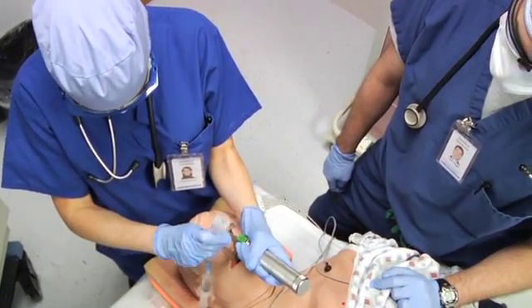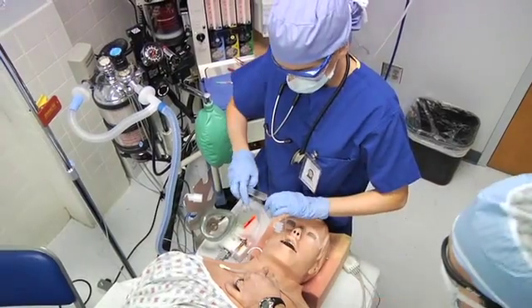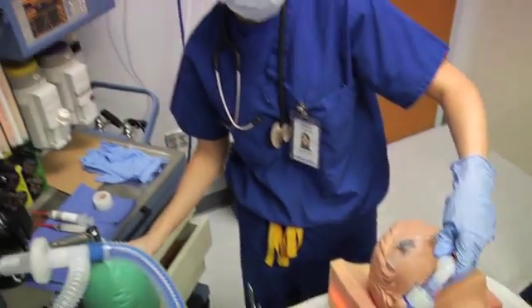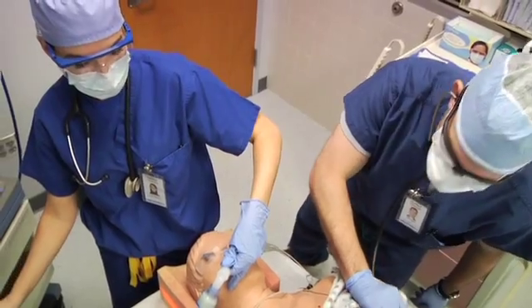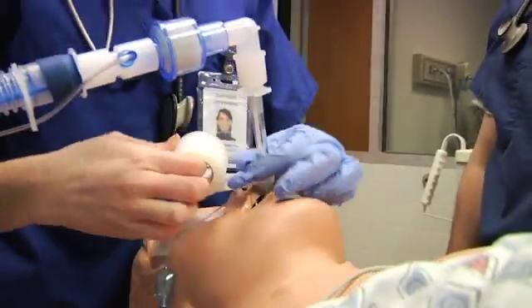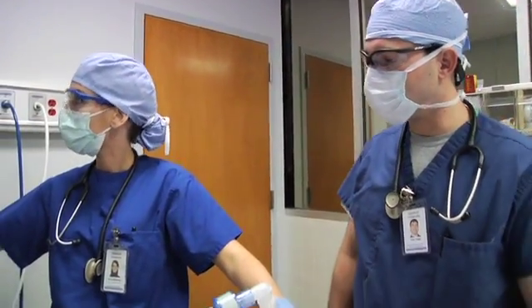Once the patient was asleep, we performed the intubation — placing the tube through the vocal cords so the ventilator could breathe for the patient during surgery. We confirmed placement by listening for breath sounds and confirming tidal CO2 was present. Gas was turned on, flows were set down, and the monitor looked good — the patient was ready to prep.